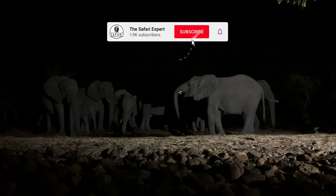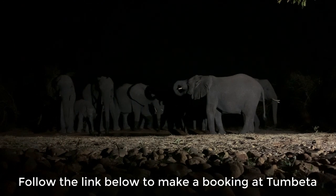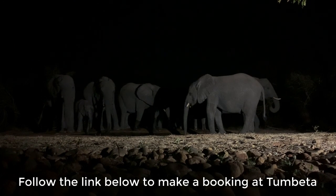If you enjoyed this video, please consider subscribing to my channel and check out the link in the description if you'd like to make a booking at Juma's Tombeta House.